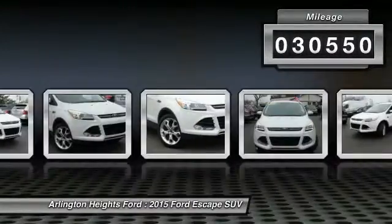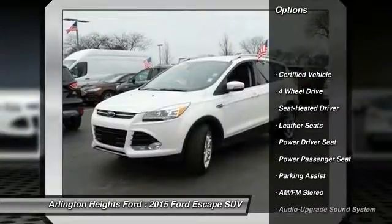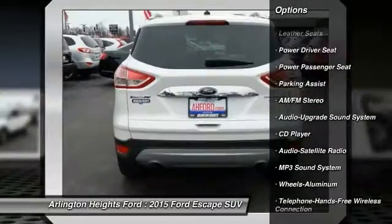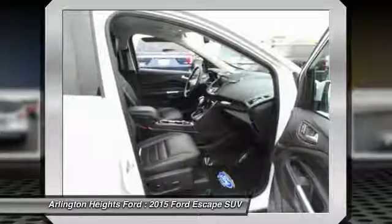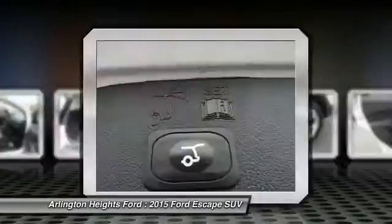Here are some of this vehicle's great options: power passenger seat, traction control, anti-lock braking system, four-wheel drive, air conditioning, Bluetooth wireless data link for hands-free phone, power steering, HomeLink garage door opener, floor mats, aluminum wheels. Come see the car for yourself.